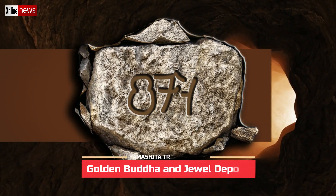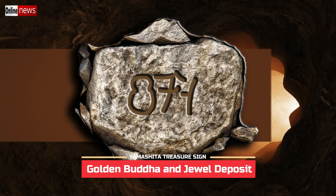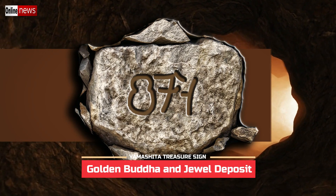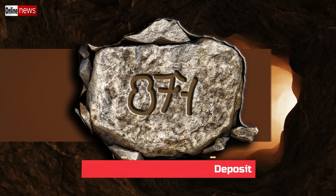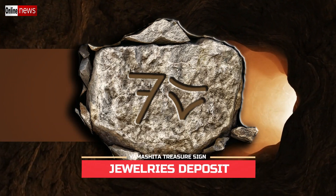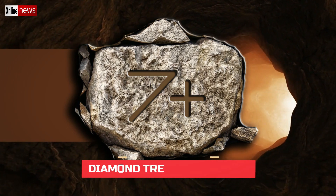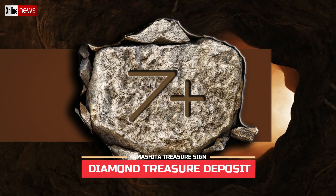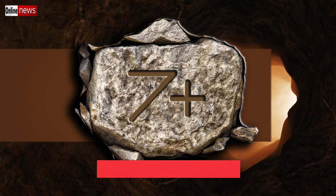The golden Buddha and jewel deposit sign is one of the most interesting Yamashita treasure signs. The leftmost symbol appears similar to the number eight, but it is actually a human figure representing the golden Buddha. Next to it is the seven-like symbol indicating jewelries. The jewelry deposit sign has the seven-like symbol clearly indicating jewelry items. For diamond treasure deposit, the sign has a seven-like symbol on the left with a plus symbol on the right.